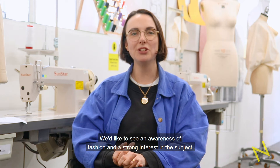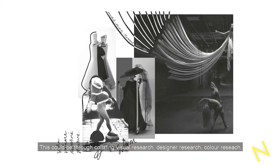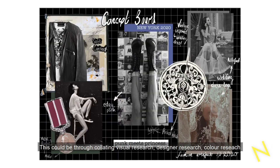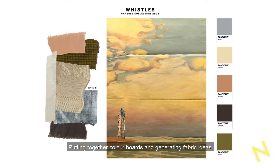We'd like to see an awareness of fashion and a strong interest in the subject. This could be through collating visual research, designer research, colour research and putting together colour boards, generating fabric ideas.